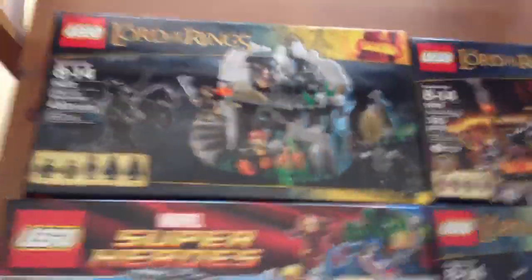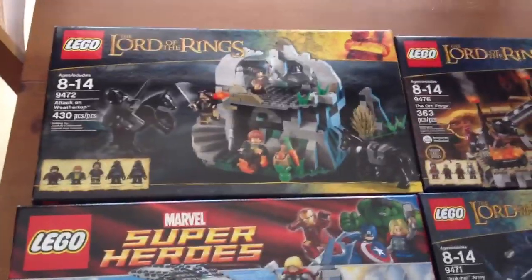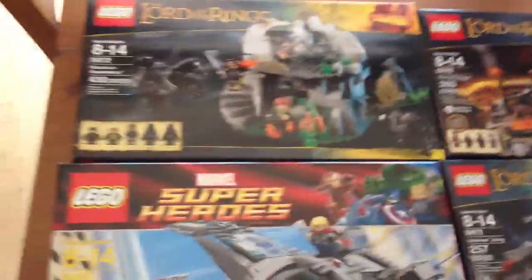Next up, I got the Tolkien Weathertop, usually $60, but I also got this one for $20. So that's about 60% off or something like that. I'm just super happy to find that.